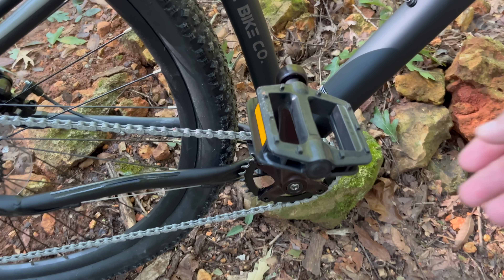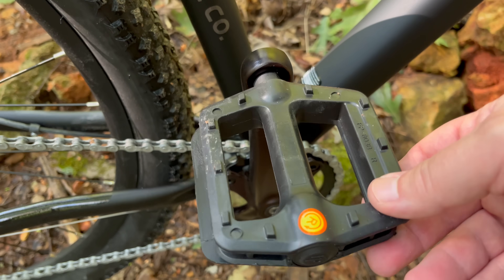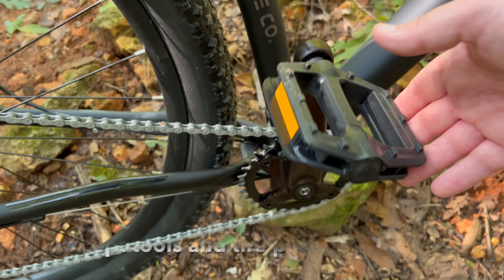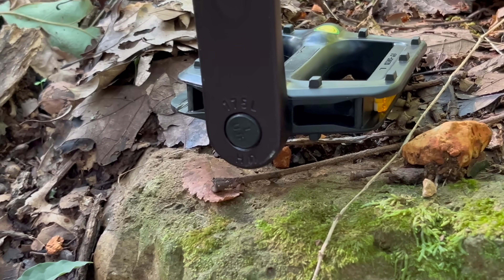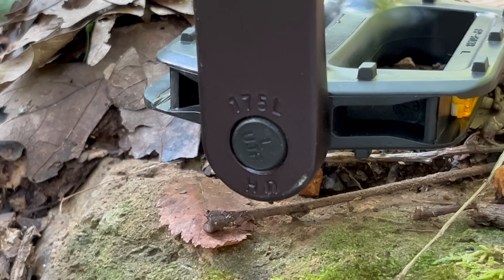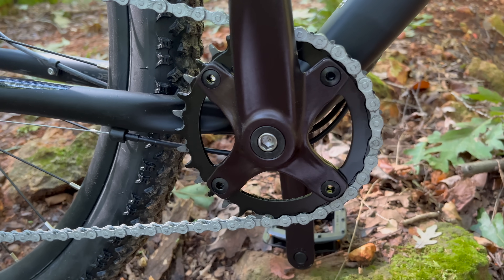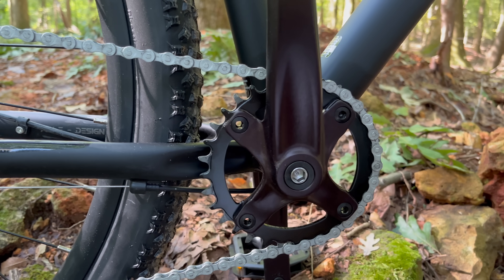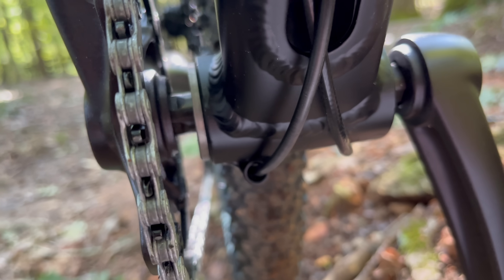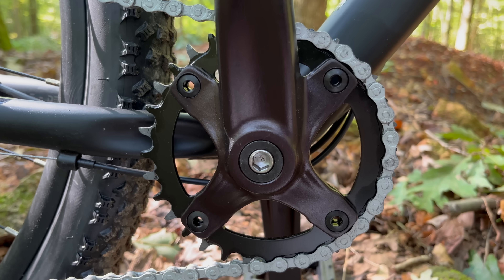Let's get to this drivetrain. It kicks off with polymer pedals — the usual. You get labels and everything you need out of the box to ride this bike, except the tools to assemble it. These crank arms are alloy and long — 175 millimeters. This is a square taper crankset, but look at that crank design — it kind of looks like an XT, but it's not. It's a square taper that just has that look. The chainring is a 32 tooth.